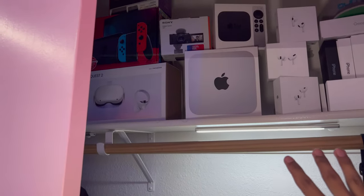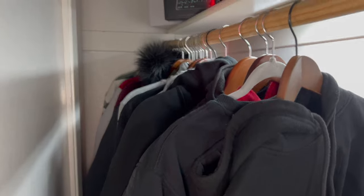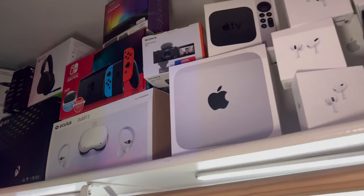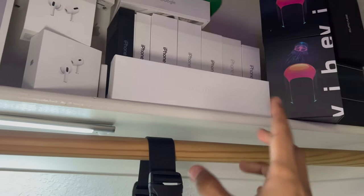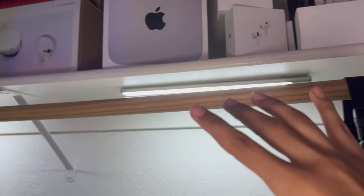Moving over to the left, we have our closet. It's definitely clean from the top half — the bottom half I don't really want to show because it's not that clean, and I'm going to be genuine about it. We have some coats, jackets, hoodies, and random stuff. We also always keep boxes to resell them — not going to be a box hoarder like last year.